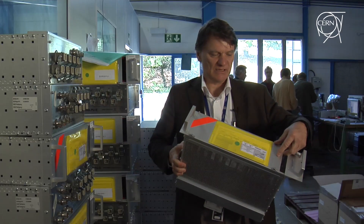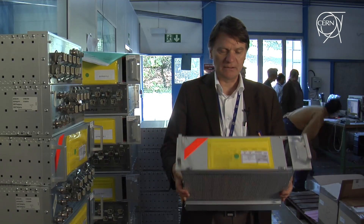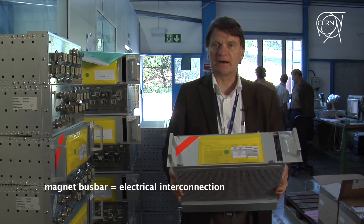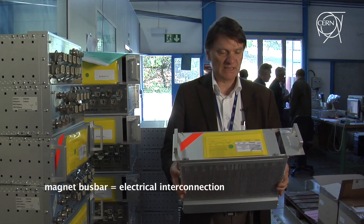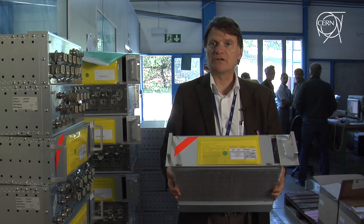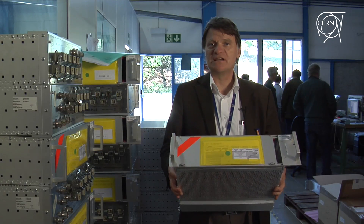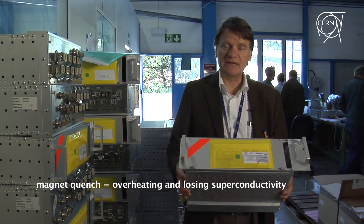I have here in my hand the new QPS system, which is meant to protect not only the bus bars individually in the LHC, but equally protect against what we discovered in 2008 — the appearance of symmetric quenches, at least in the dipole magnets.